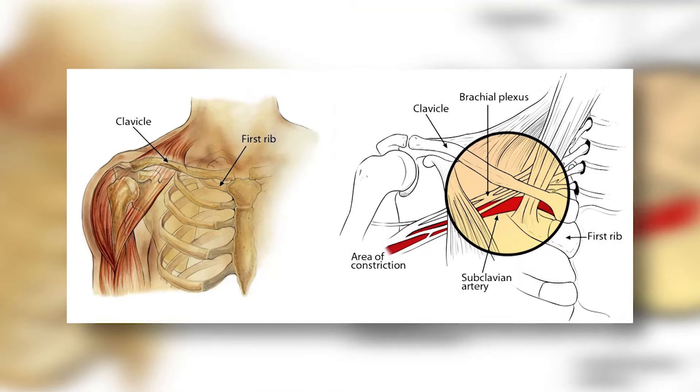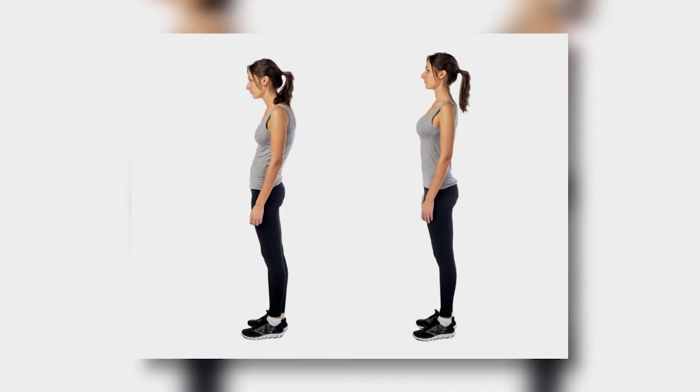My name is Adam, I'm a sports massage therapist and a posture specialist. Today I'm going to be showing you the connection between thoracic outlet syndrome and rounded shoulders, the number one treatment you should be doing to fix this, and then where to plug in those stretches and exercises your doctor probably gave you.